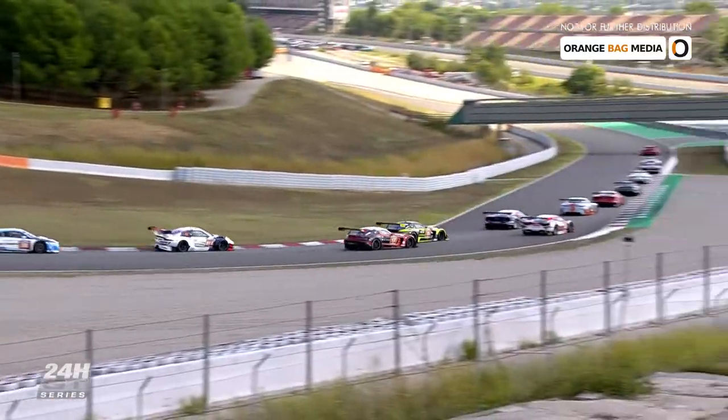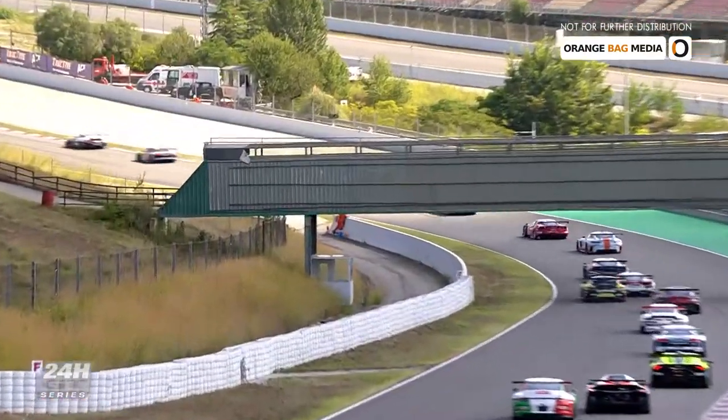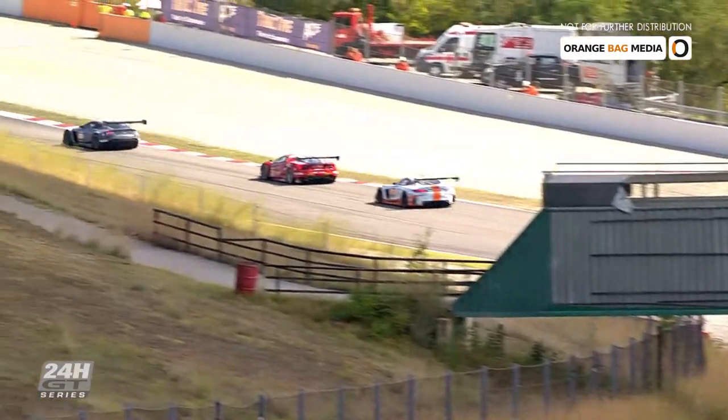Three Mercedes AMGs, an Aston Martin, an Audi and the Ferrari from Bohemia Energy are at the front. I just stayed out of trouble and tried to keep my pace. For the moment we are confident the car is working well, and we didn't make any mistakes.